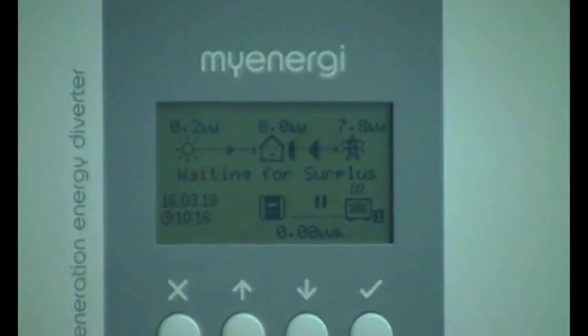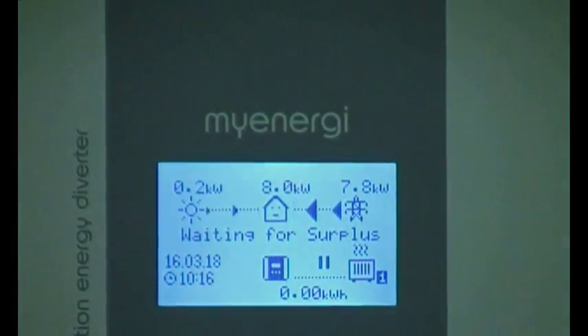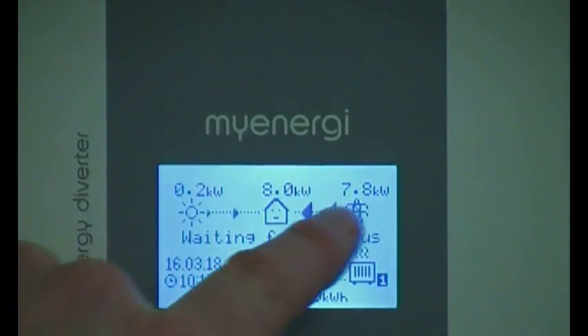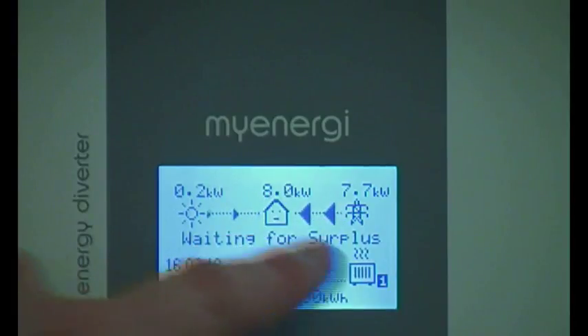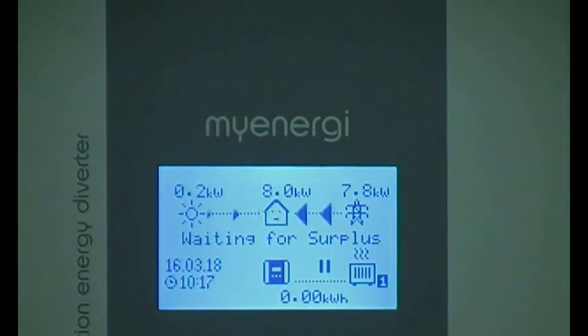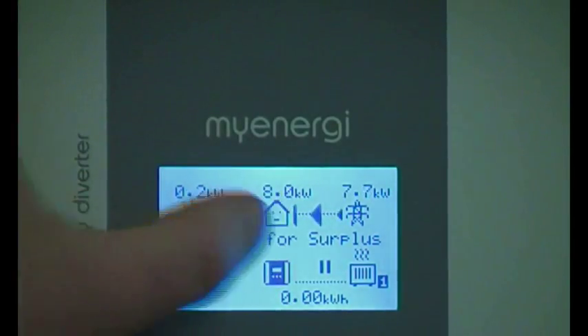Which brings us nicely to the fact that the Eddy has an LCD screen — a graphic LCD display. It shows what's happening on the grid, the direction, and the arrows change size depending on the amount of power. We've also got a solar reading because there's an optional CT for the solar PV, giving you the solar output — about 200 watts at the moment — and what the house is consuming.